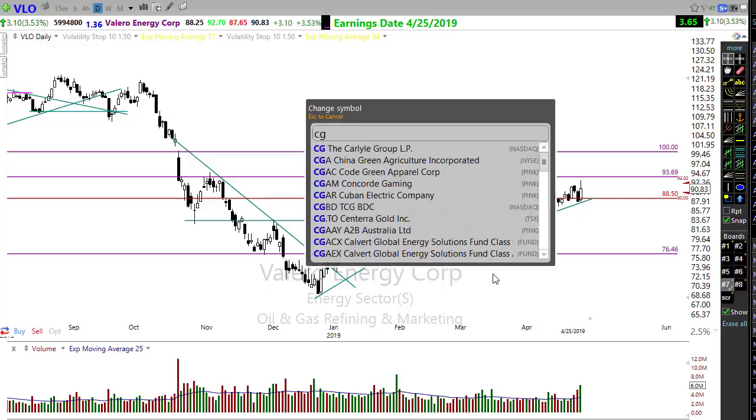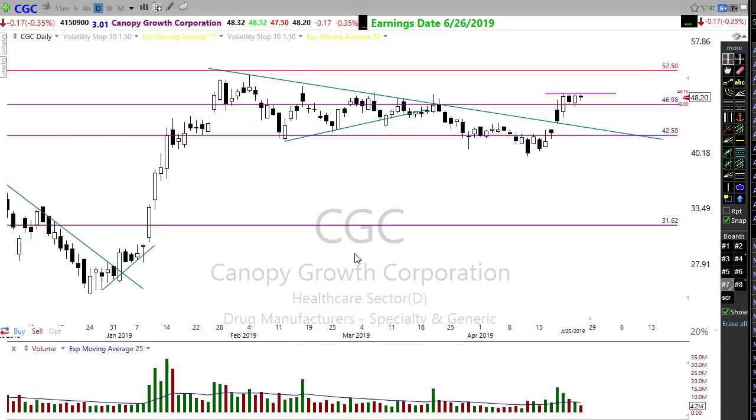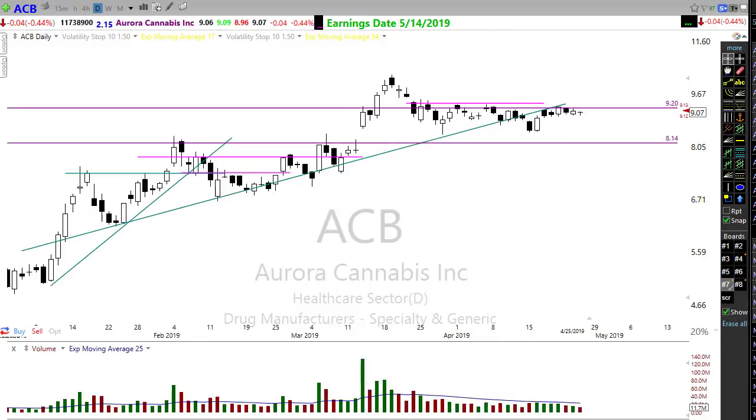Also look at some cannabis stocks. CGC is holding up really well — I've placed an alert on it. It has a lot of resistance to deal with right through here, so don't be too surprised if it has to consolidate a little more to build energy, but CGC is starting to look good. ACB has been hanging out below price resistance — I have a price alert on the chart. Notice how the price action has tightened up really tight over the last several days pushing against that resistance with no sellers apparent. If buyers pop in and break it through, I'd be pretty interested in ACB.